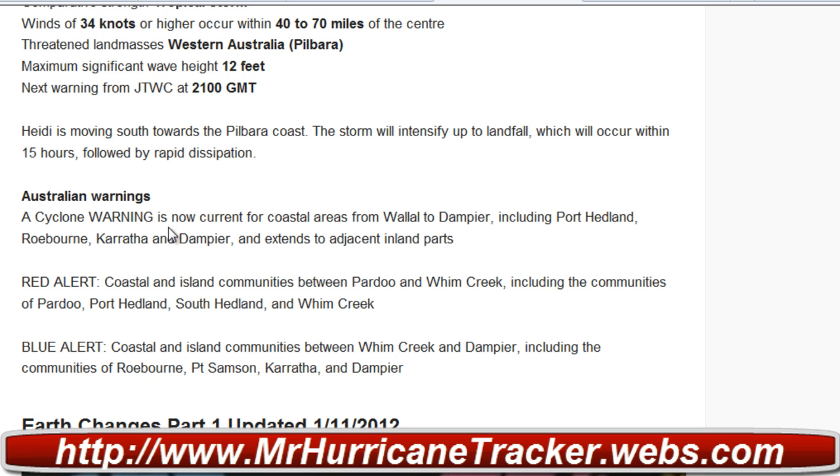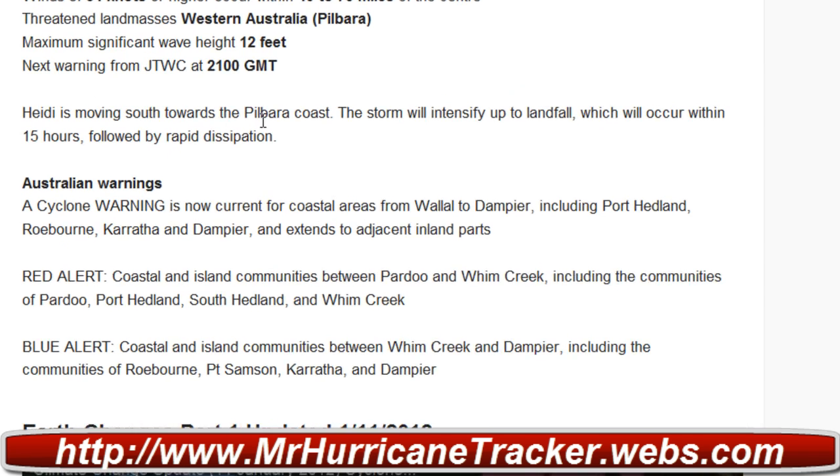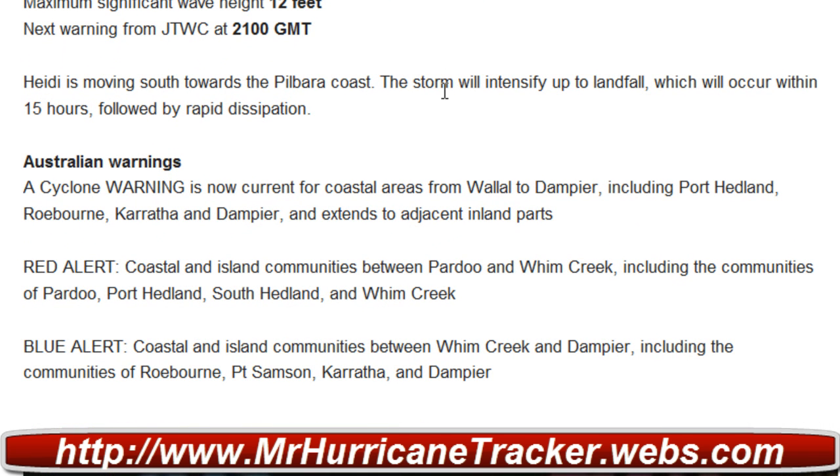Alright, looking at the update here — it says Heidi is moving south towards the Pilbara coast and the storm will intensify up to landfall, meaning it will continue to intensify until it reaches land, which will occur within about 15 hours, followed by rapid dissipation as it moves onshore.